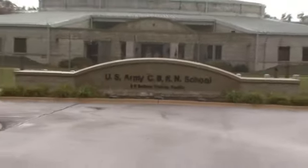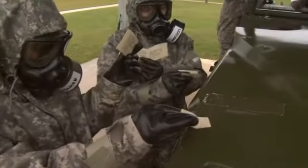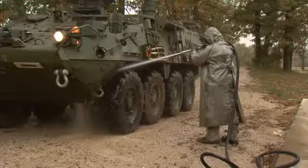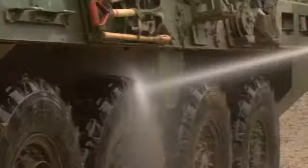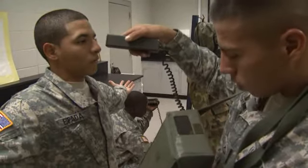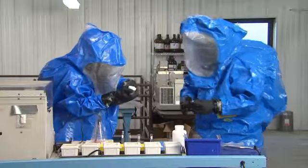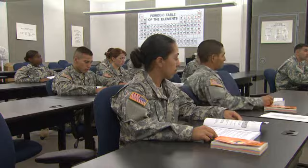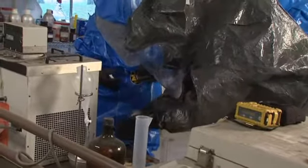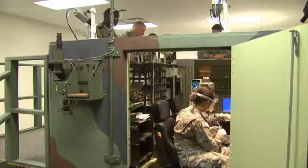In our modernistic, cutting-edge chemical defense training facility, you will train to detect and identify chemical and biological agents, decontaminate CBRN hazards on personnel and equipment, train and use the most advanced radiological detection devices, and be certified as a hazardous material handler through both classroom instruction and hands-on training to build confidence in yourself, your equipment, and your team members.